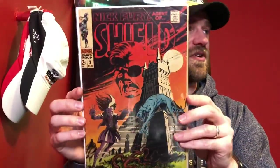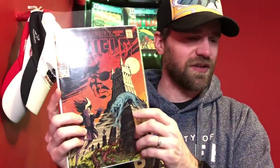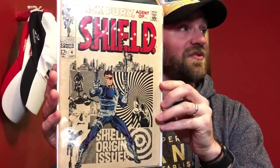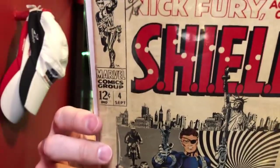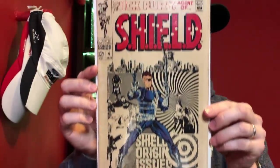Then there are a couple books from this run - Nick Fury Agent of Shield number 3. Steranko did a lot of the covers early on like this, so there are some cool covers. We had issue number 3, and then I think one of the coolest, if not the coolest cover from that run, issue number 4. It's got that super 60s psychedelic feel to it, and those aren't holes - those are bullet drawings on there. Not terrible condition, so yeah, issues number 3 and 4.